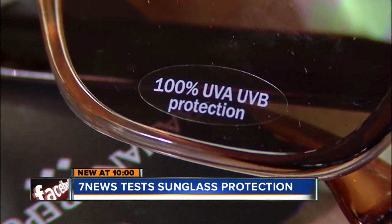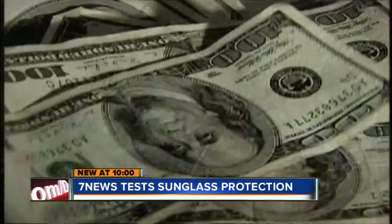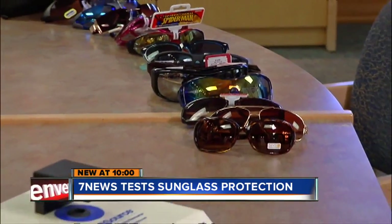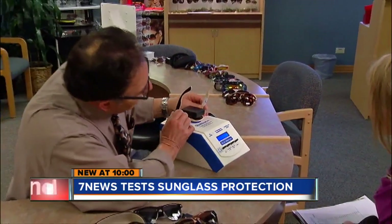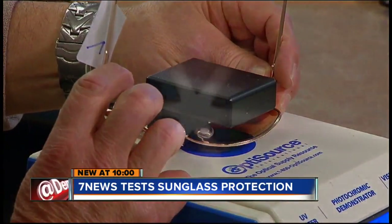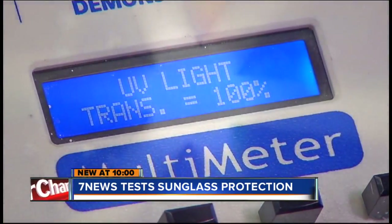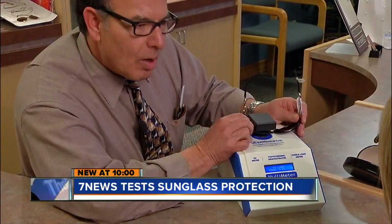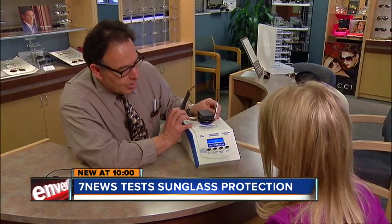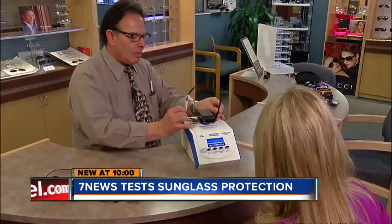Some were marked with stickers advertising complete UV protection, costing just a few dollars to more than $100. In all, we took 25 pairs of lenses to optician Bob Luna and this ultraviolet meter. It measures how much UV light is getting through. Without any protection, it records 100%, but with proper lenses, it registers at zero. Zero is what you want to see — real-time results, it goes down to zero relatively quickly.